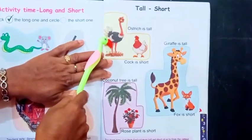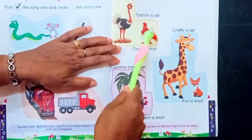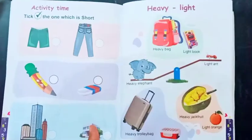Ostrich is tall. Giraffe is tall. And coconut tree is tall. Fox is short. Fox is short. And rose plant is short.